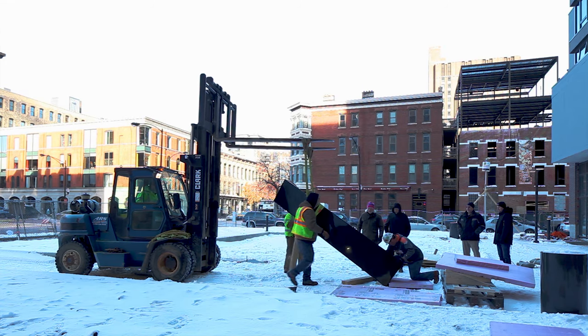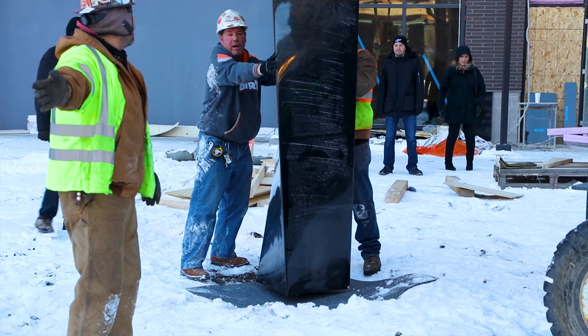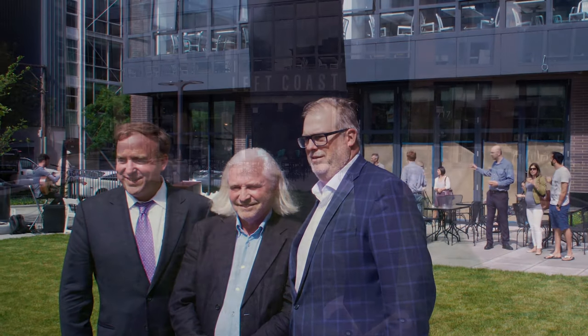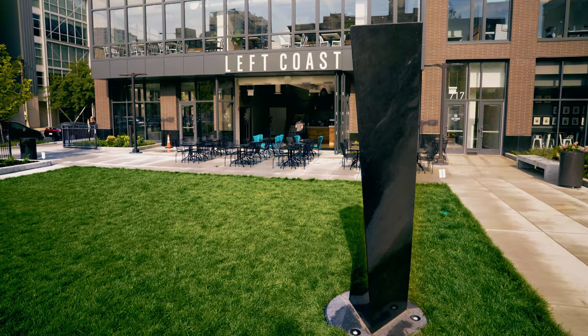River North has a history of supporting the arts. It's been home to our gallery district for decades. So the opportunity to have a famous sculptor displaying his works in the middle of the neighborhood was exciting to me.